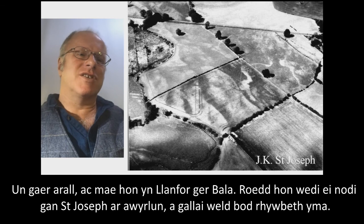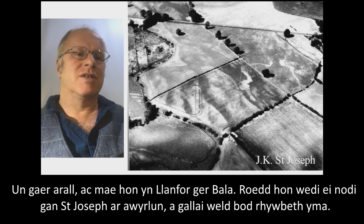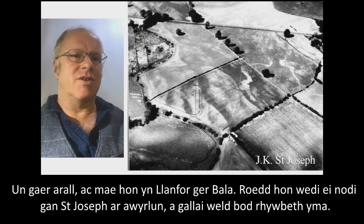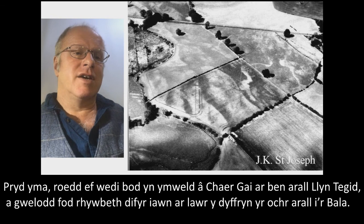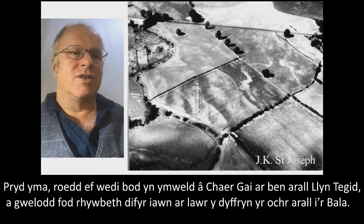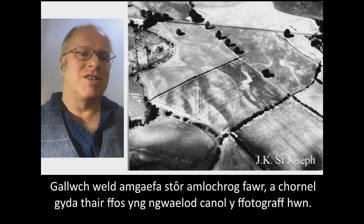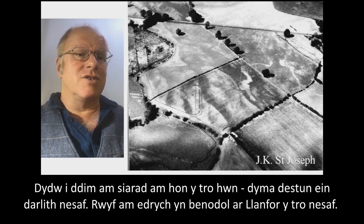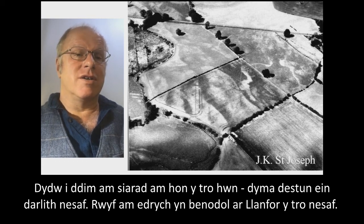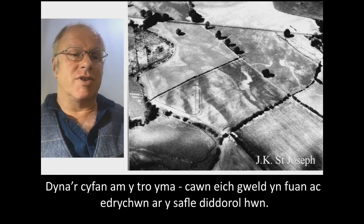One more fort: Llanfor near Bala. This had been spotted by St. Joseph on an aerial photograph while visiting Caia Gai at the other end of Llyn Tegid, and he noticed something interesting going on on the valley floor on the other side of Bala. We can see a big polygonal stores compound and a corner of three ditches. I'm not going to discuss this one now — it's going to be our next lecture, where I'll exclusively look at Llanfor. So that's all we've got time for on this one, folks. See you soon.